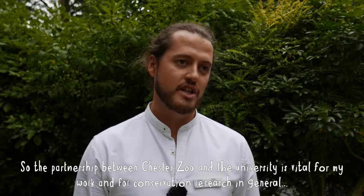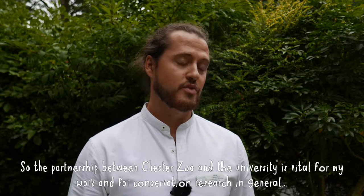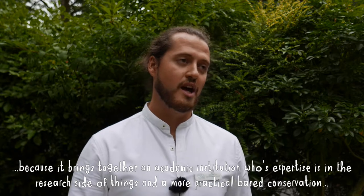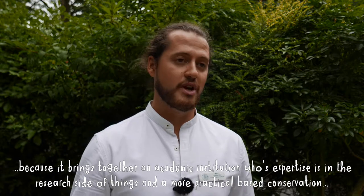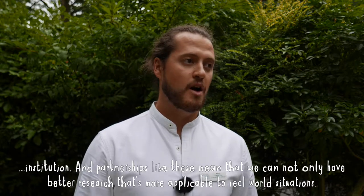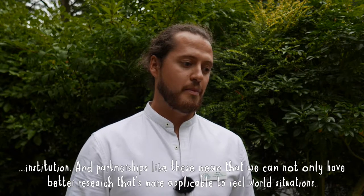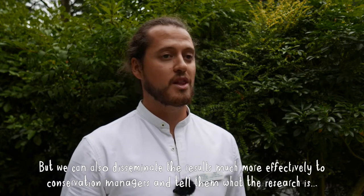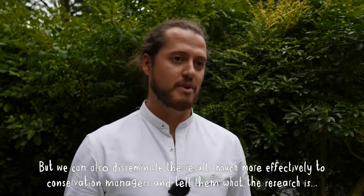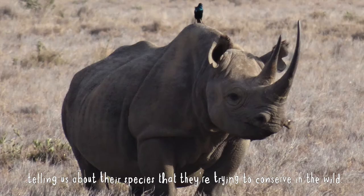The partnership between the zoo and the university is vital for my work and for conservation research in general, because it brings together an academic institution whose expertise is in research and a more practical conservation institution. Partnerships like these mean we can have better research that's more applicable to real-world situations, and we can disseminate results much more effectively to conservation managers about the species they're trying to conserve in the wild.